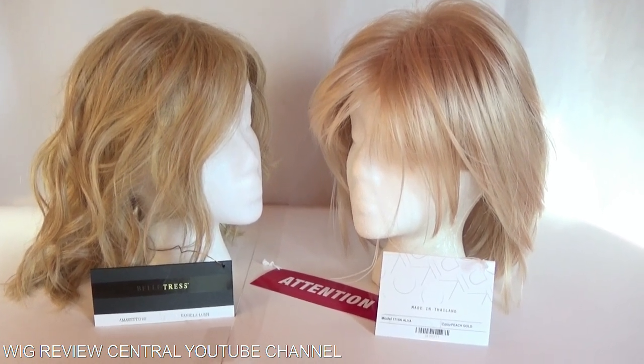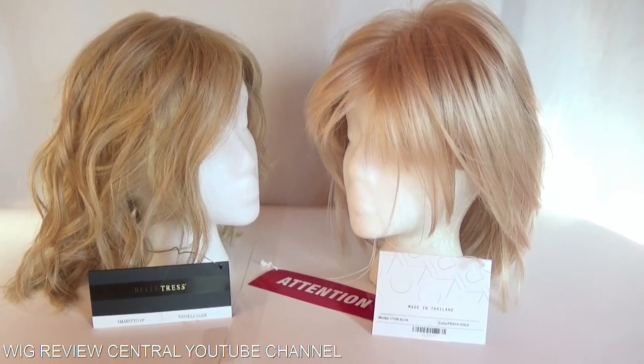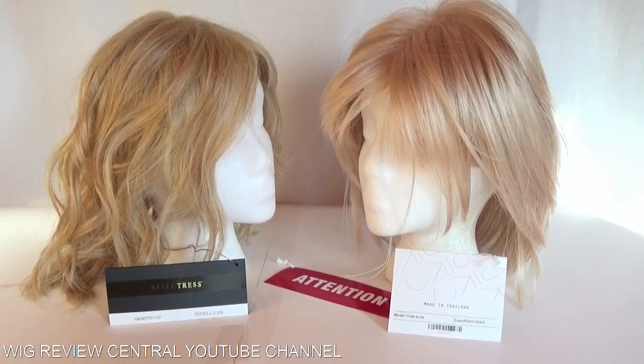Now to the naked eye, when you're looking at these colors online, they may look similar. However, when you see them side by side, you can see a stark difference.